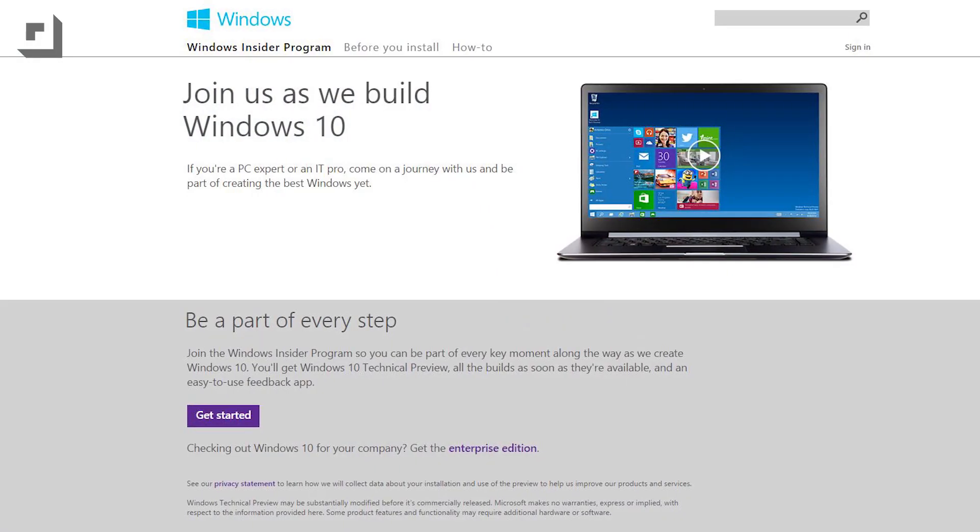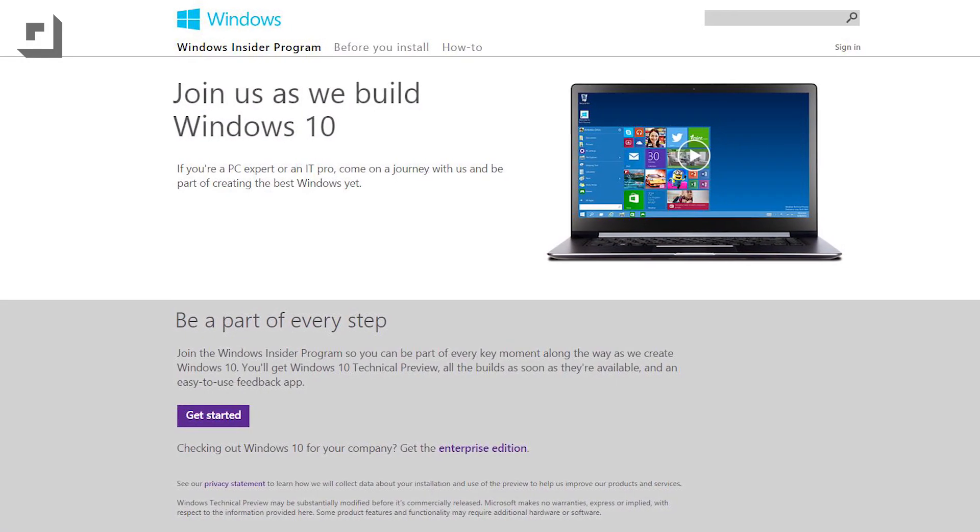It's not like there was anything wrong with Vista, but hey, in the Windows world, hope springs eternal. So enter the latest version of Windows, aka the one that will replace 8 — Windows 10 Technical Preview, which you can download and install today.